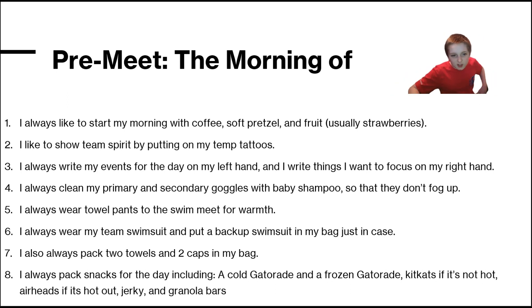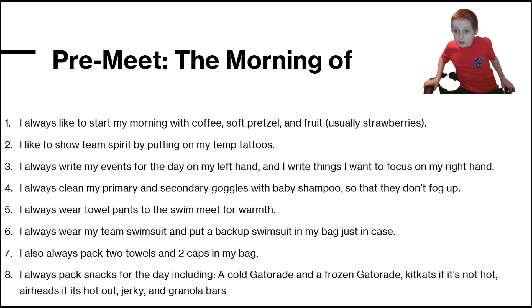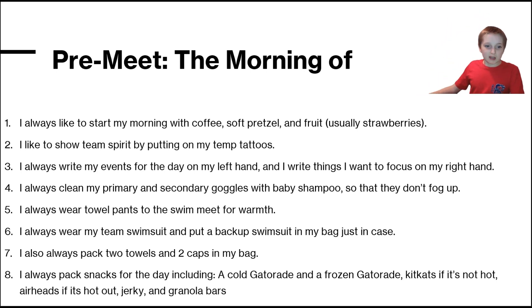I like to show team spirit by putting on my temporary tattoos. I write my events for the day on my left hand and things I want to focus on on my right. I clean my primary and backup goggles with baby shampoo to prevent them from fogging up.